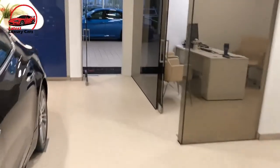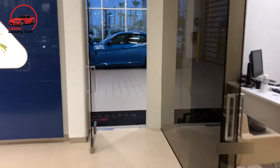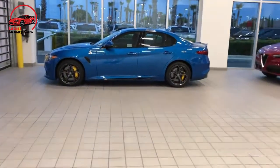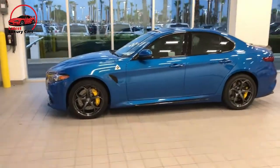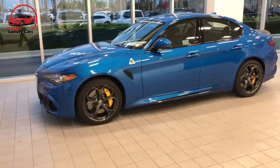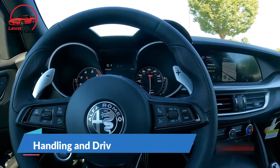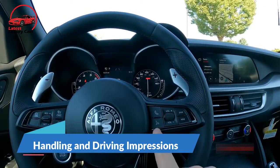Rosso Etna, a deep red, costs $1,200. For $2,200, buyers can choose from either Anchora GD Tricot or Verde Montreal Tricot green. While this car looks sublime in just about any color, our choice would be one of those scorching reds.